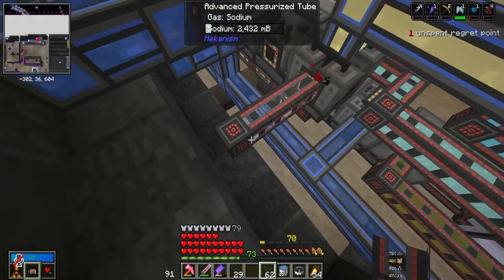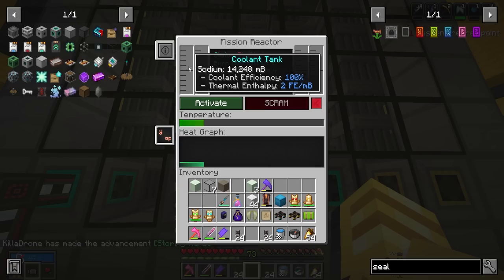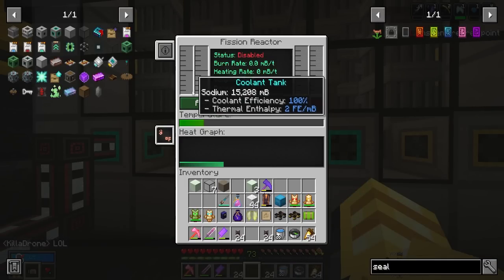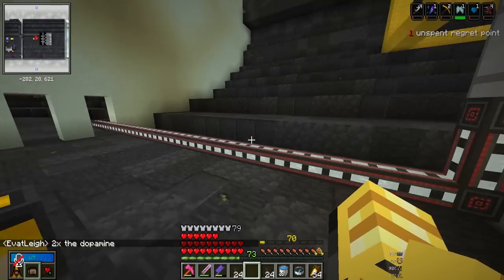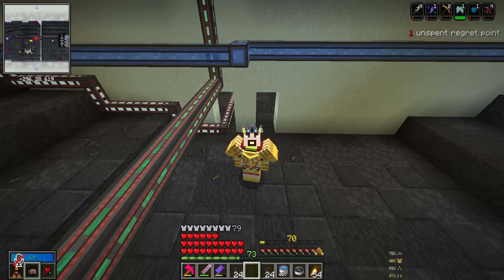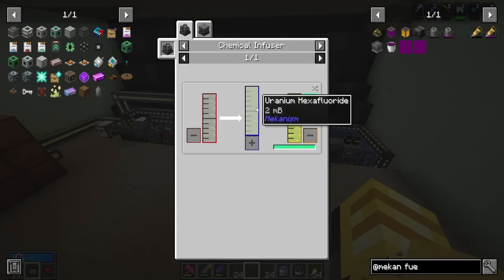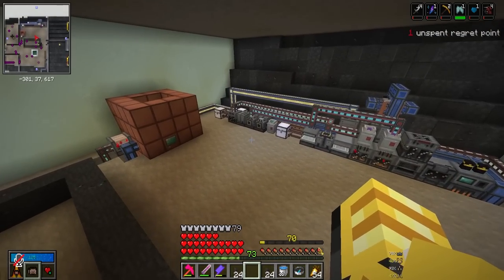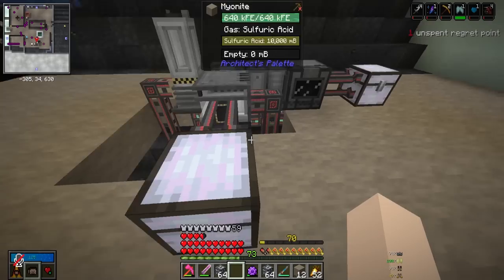We're already making sodium through brine - we split salt water into sodium and chlorine, basic table salt chemistry. We've been dumping all the sodium because we had no use for it, but now we do. I piped it all the way to the reactor and placed the final pipe - the reactor is now slowly filling up with sodium. This is going to take a long time but it's running in the background. While we wait, we need to work on fuel production - uranium fuel.